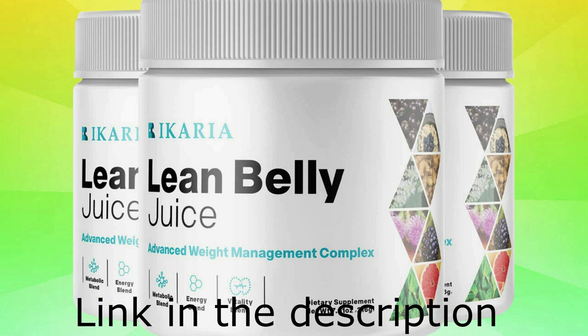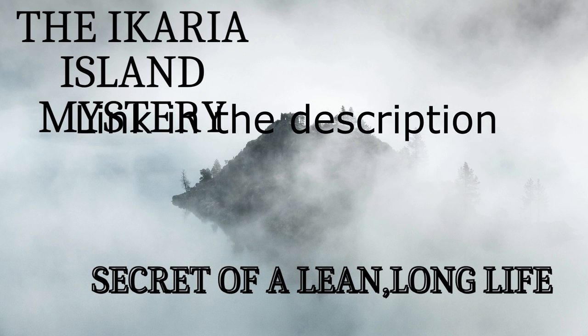This video is sponsored by Icaria Juice. Make yours the secret of a lean, healthy, long life.